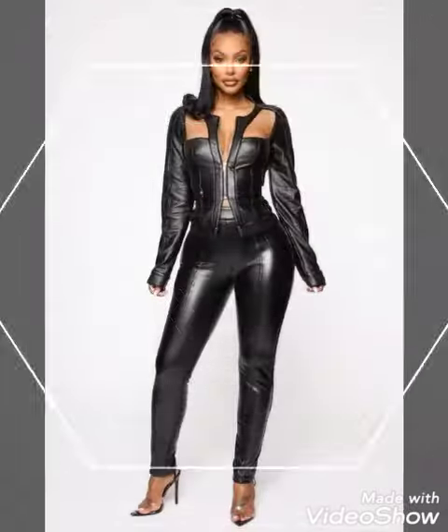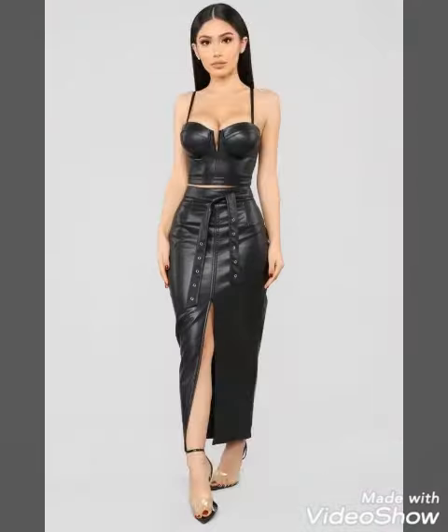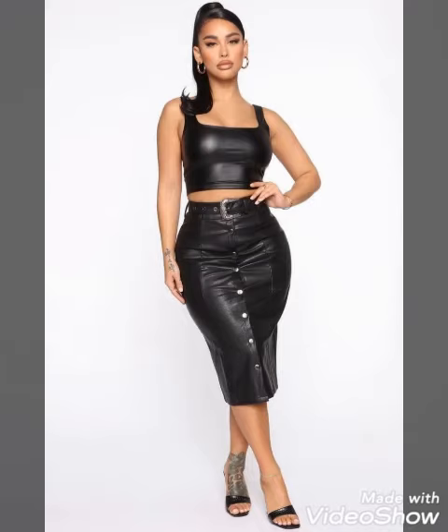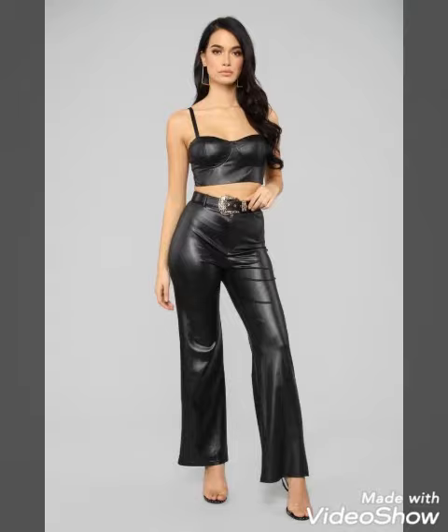You will find jumpsuit designs in leather, leather jackets, and beautiful collections on my channel. Also skirt designs and styles, and pencil skirt designs — all are so amazing, beautiful, and stylish collections to wear.